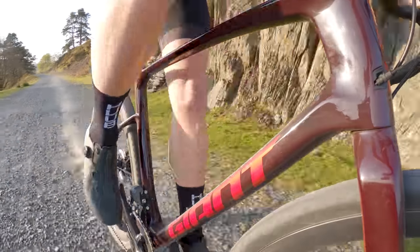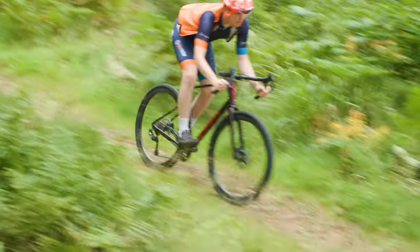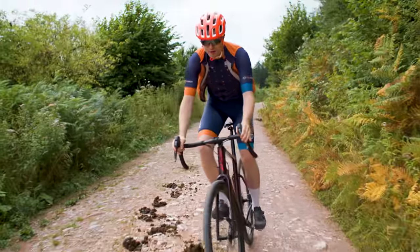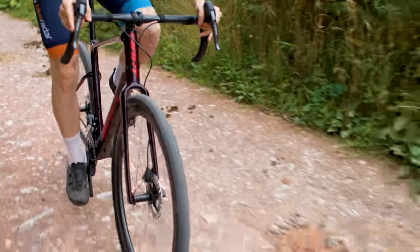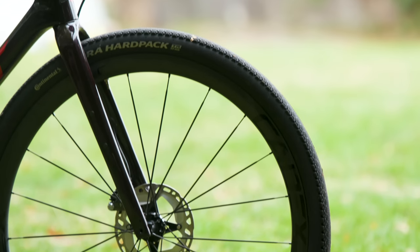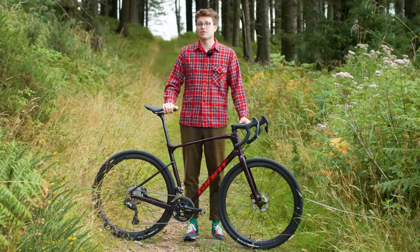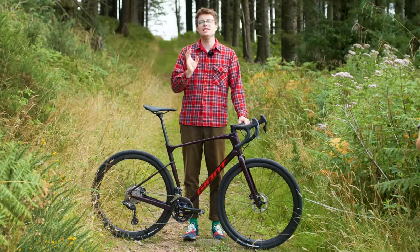Choosing the right gravel tyres can be a bit of a minefield, but we've already done the hard work for you. Head to the link in the video description or click the card above to see a full rundown of the best gravel tyres we've tested here at Bike Radar. Most gravel bikes are built around 700c wheels, the same size as used on the majority of road bikes. However, many gravel bikes are also compatible with 650b wheels, which have a slightly smaller diameter and can be shod with even wider tyres.